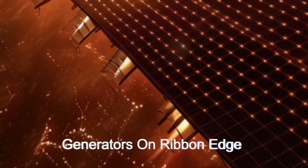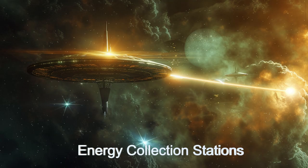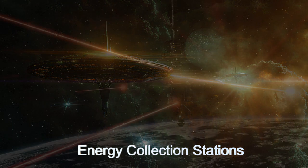This energy is then beamed to an energy collection station, combined with energy from other ribbons, and then beamed to the surface of the planet below using lasers.